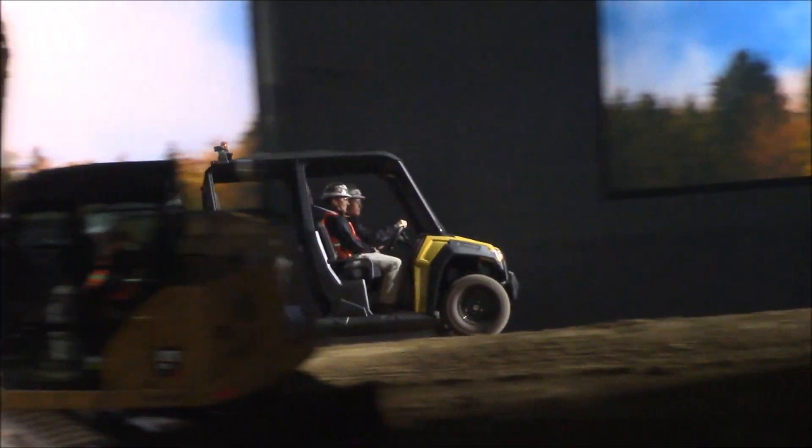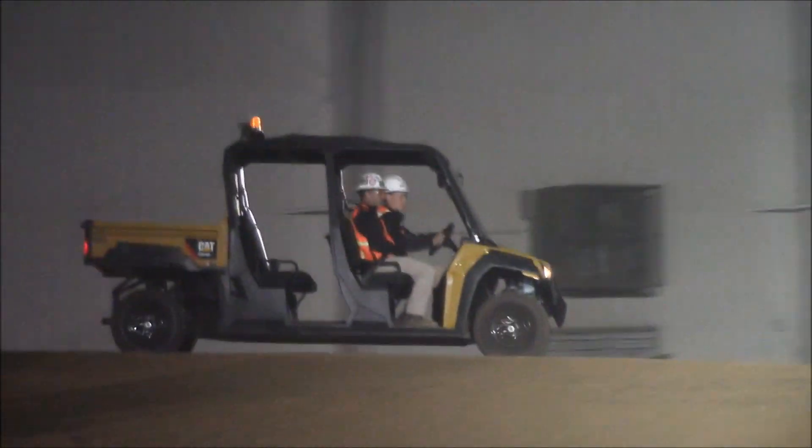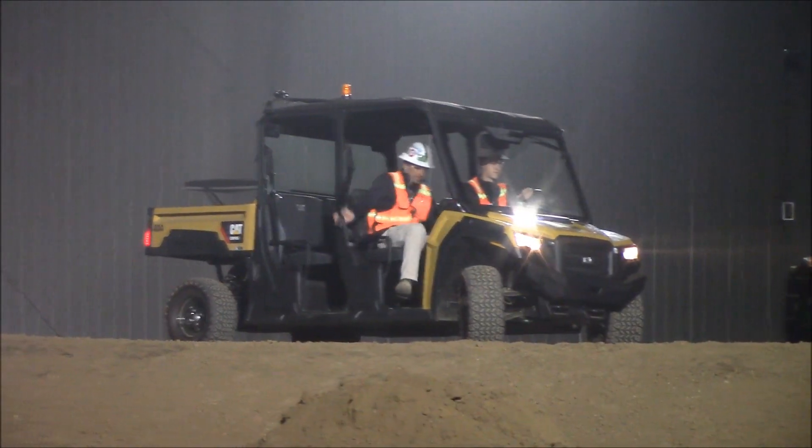Like our popular two-seaters, the CUV105B has a top speed of 25 miles an hour, while the CUV85 has a top speed of 45 miles an hour.